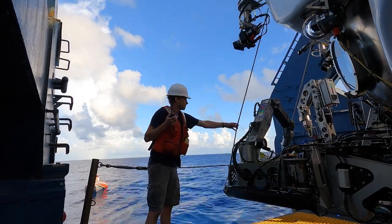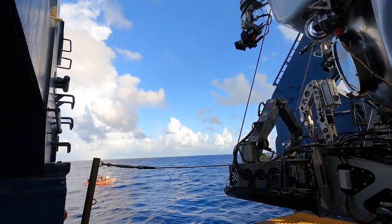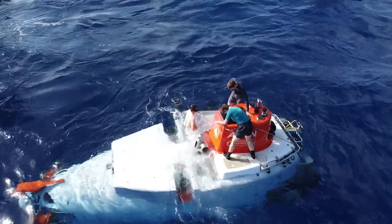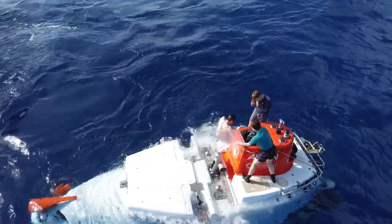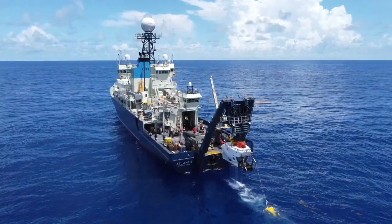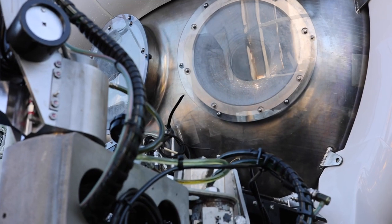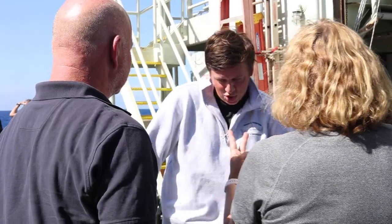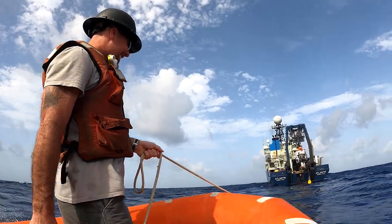We came out of a certification set of dives and went straight into doing more science verification dives, and the sub is performing remarkably well. Day in and day out it's going four miles deep. It's a really smooth operation — it requires a lot of communication, a lot of discussion, it's a huge team effort out here.